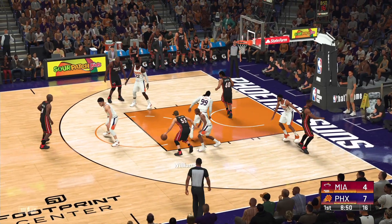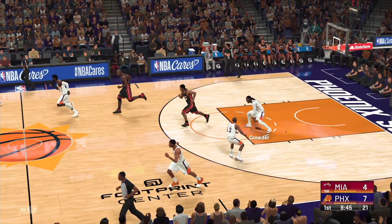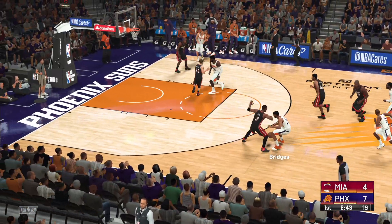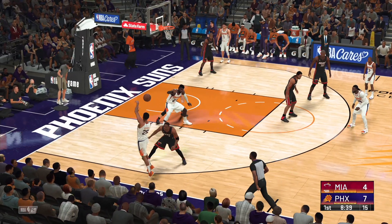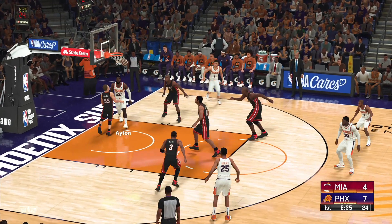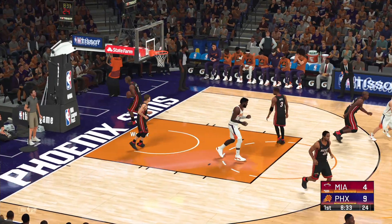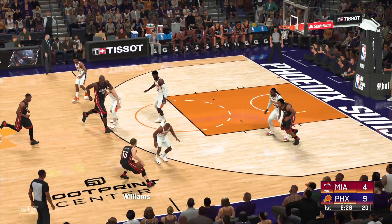Williams on the wing. Here's Haslam. Good work defensively by Crowder. Bridges outside, now Aiden. Bridges finds Aiden — goes to the reverse layup and drops it in. He passes to the wide open man. Bridges developing some team chemistry.